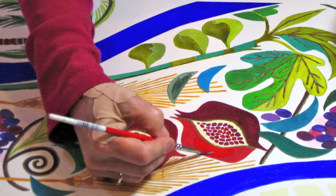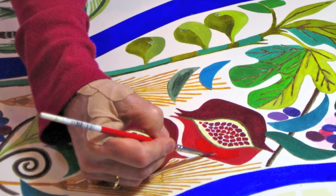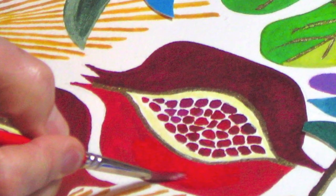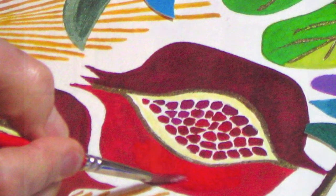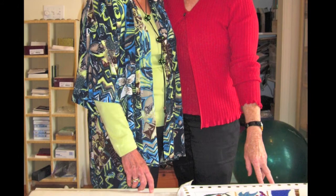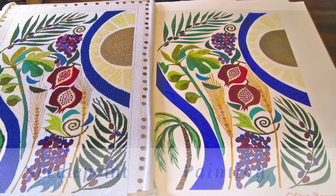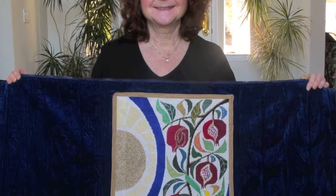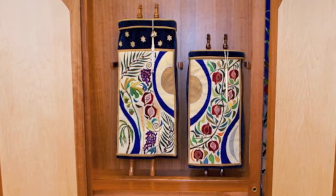The sun and the crescent moon represent the change of seasons, the passage of time, and Lador Vador — the passing of the Torah from one generation to the next. Nina and I spent a great deal of time working together creating these, and I think the results are beautiful. Being part of this project was a true gift, one I hope the congregation enjoys for years to come.